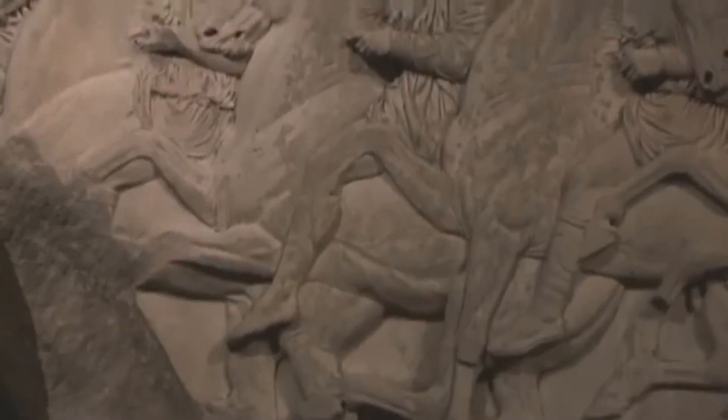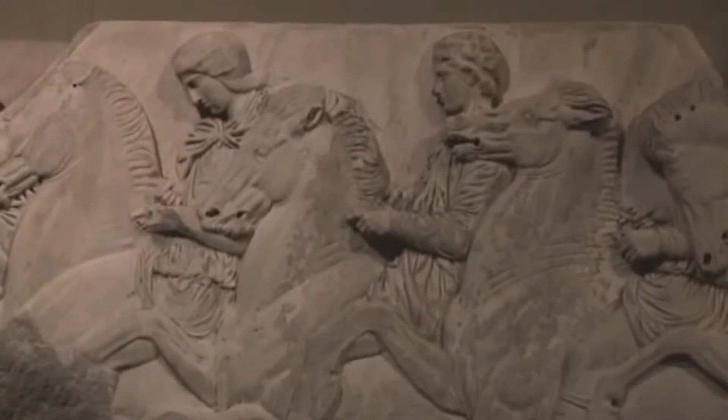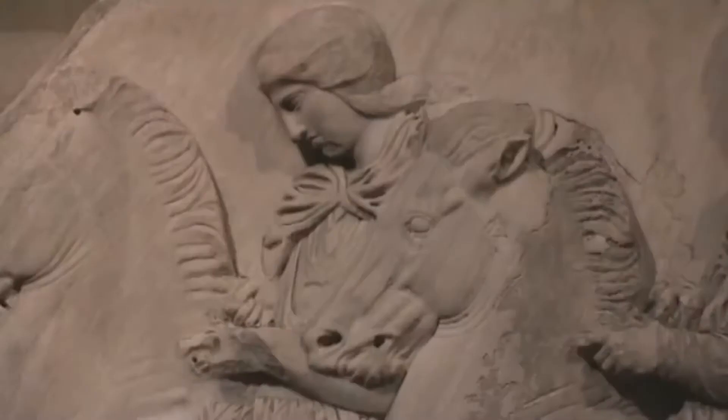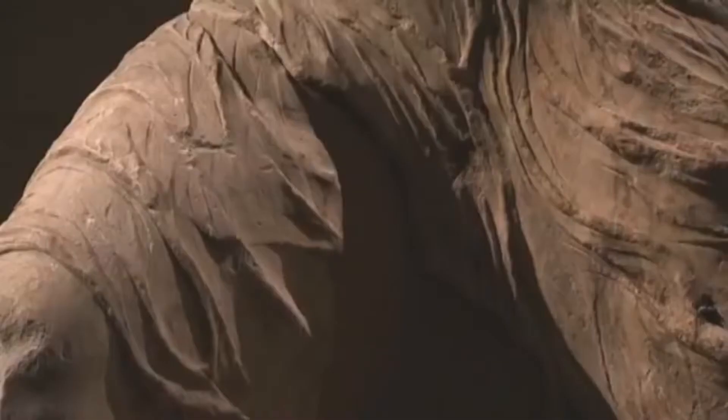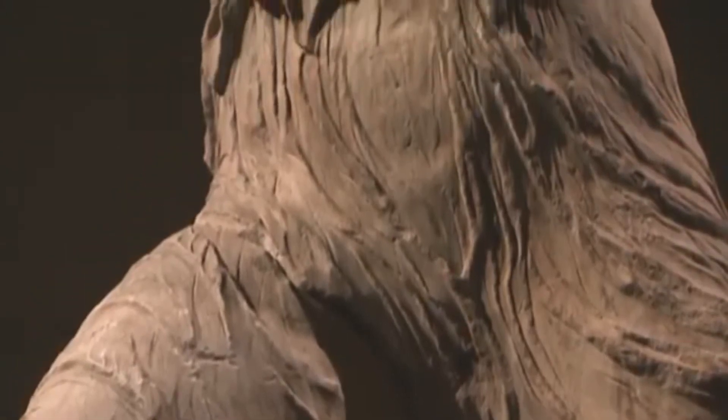The Parthenon Sculptures were brought from the Acropolis in Athens by Lord Elgin to Britain at the start of the 19th century. It's the ultimate in alchemy, isn't it? You take cold, hard marble and you turn it into warm flesh and flowing drapery.